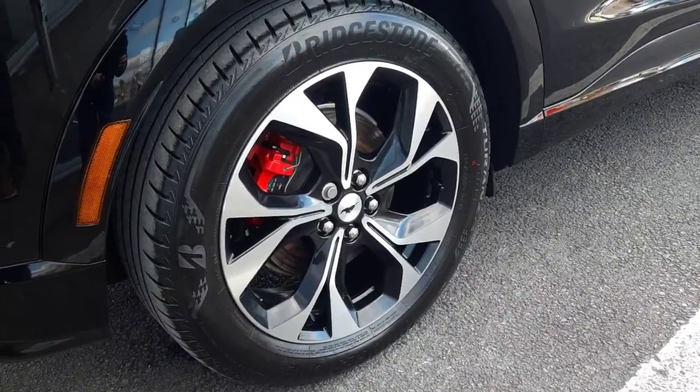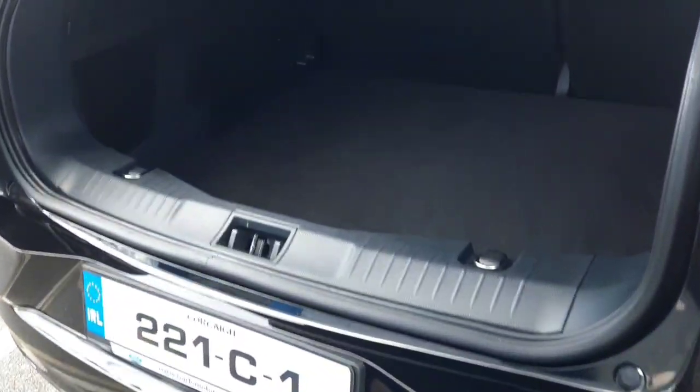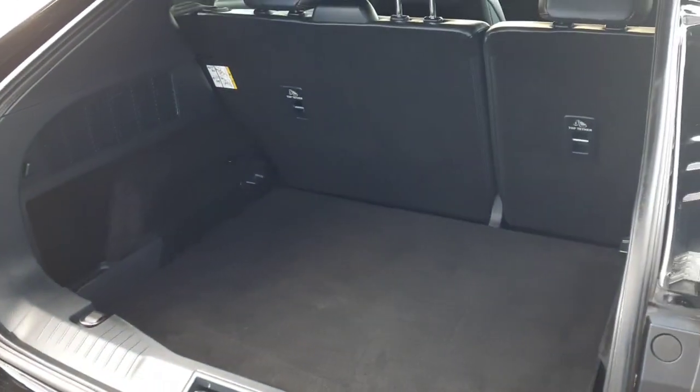Around the back we have our 19-inch diamond cut alloys. We also have rear parking sensors as well as a rear parking camera. As you can see, we have great space inside in the boot.